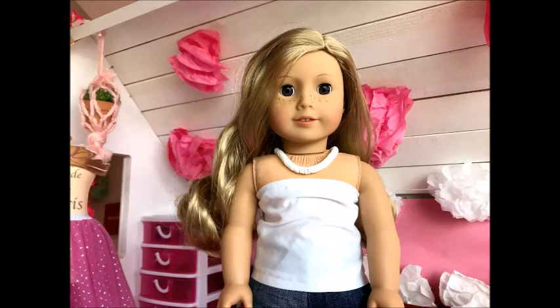First is this adorable shell necklace from Hawaii, which is super adorable and you can pair with almost anything.